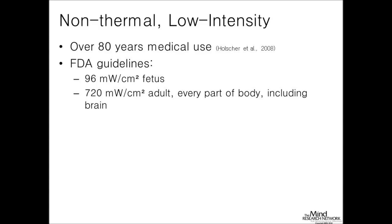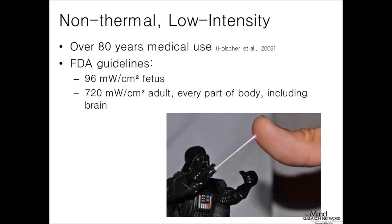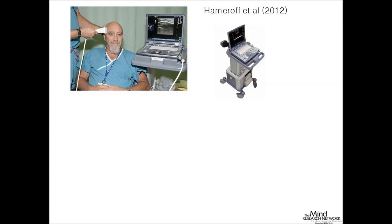That number—200 milliwatts per centimeter square—is actually lower than the FDA limits for safe imaging ultrasound. The FDA says about 720 milliwatts per centimeter square is safe in adult humans, and even in fetuses it's 96 milliwatts per centimeter square. When a mother is pregnant and they image the fetus, they're using about 100 milliwatts per centimeter square. So the intensity levels I'm talking about today are just about double that amount—it's safe, just not enough power to damage anything in the brain.